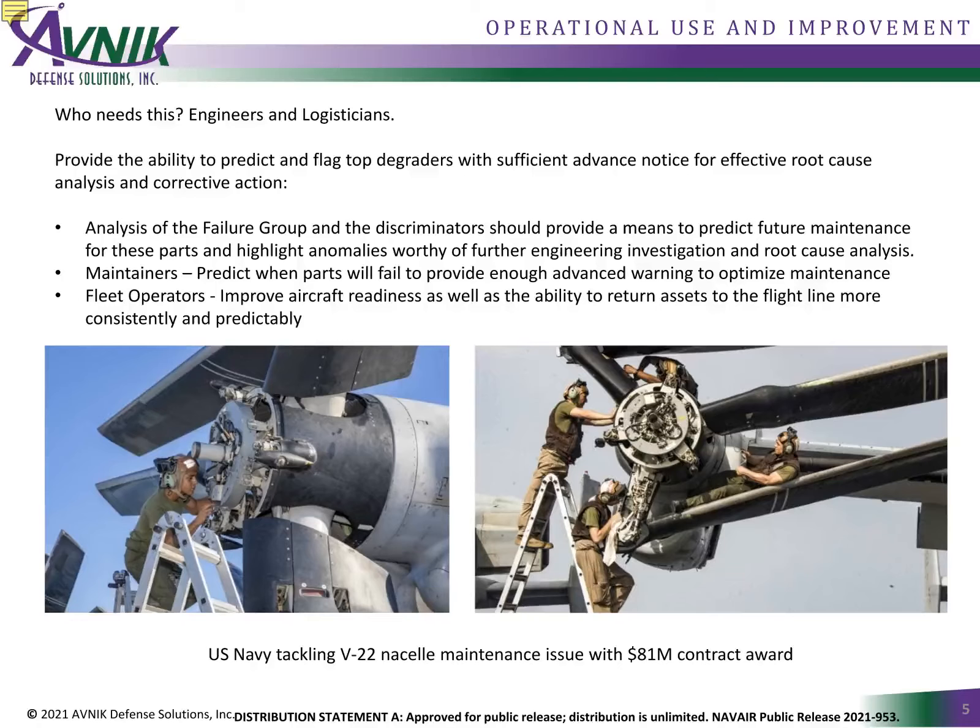For example, at platform, maintainers optimize scheduled maintenance. At operations, commanders need situational awareness on platforms available for the next mission. At enterprise, logisticians forecast forward supply chain actions and reverse supply chain depot preparation. SATS is here to demonstrate the power of a flexible toolset for aviation support, and how that same toolset leads to secondary benefits of improved data use. Giving maintainers an early warning of failure extends benefits to engineers for root cause determination, to logisticians for parts pre-positioning, and to commanders for situational awareness.